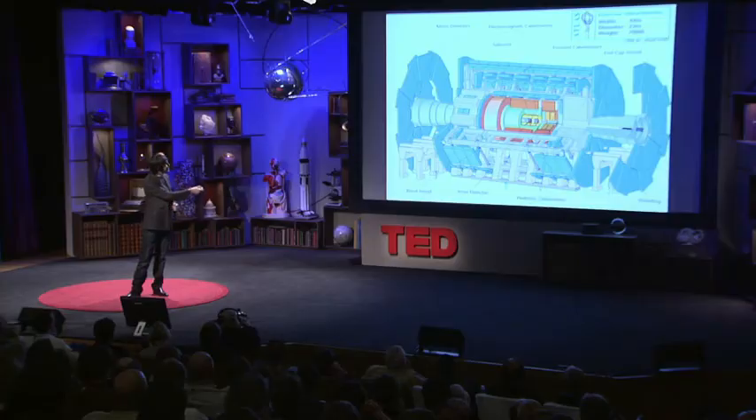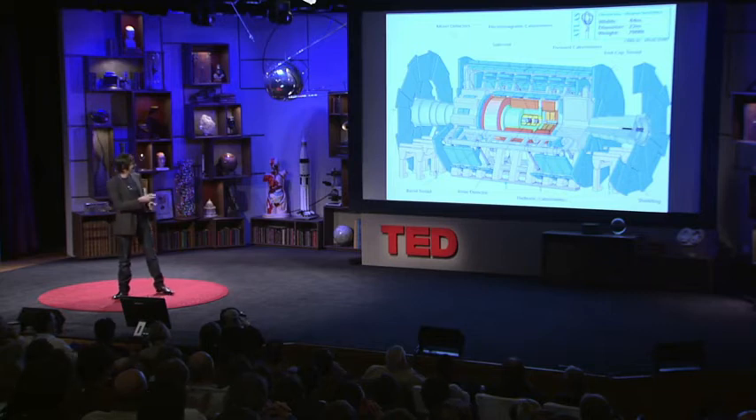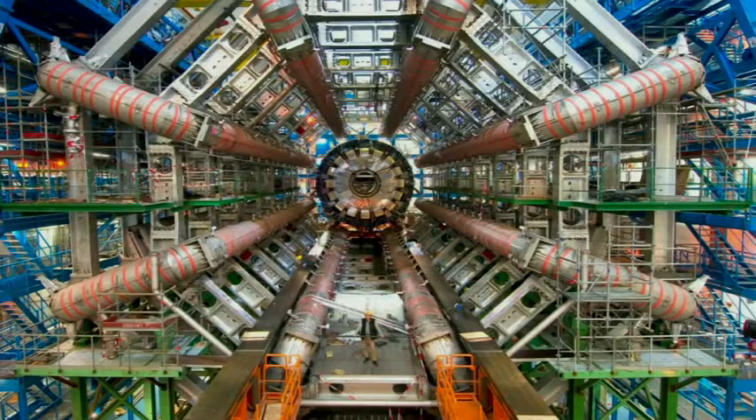We recreate the conditions that were present less than a billionth of a second after the universe began, up to 600 million times a second inside that detector. And if you see those metal bits there, those are huge magnets that bend electrically charged particles so we can measure how fast they're traveling. This is a picture from about a year ago — those magnets are in there.